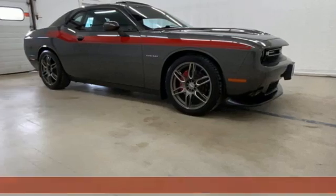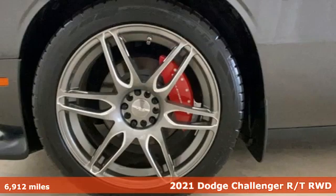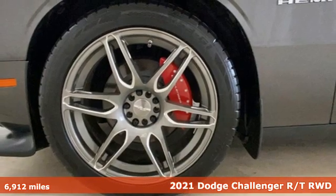It's a 2021 Dodge Challenger. Embrace your wild side with a car that never backs down.